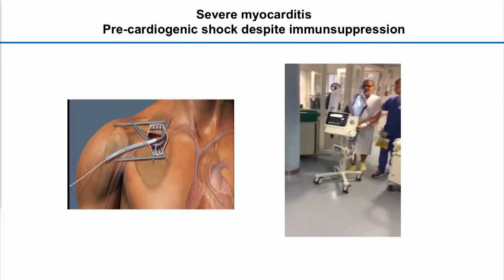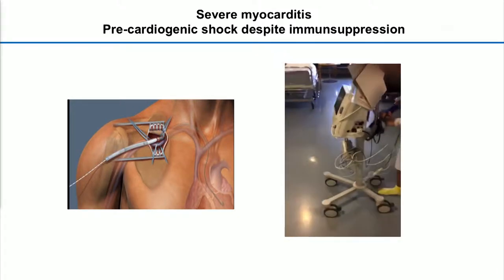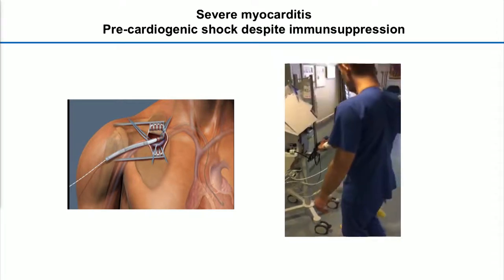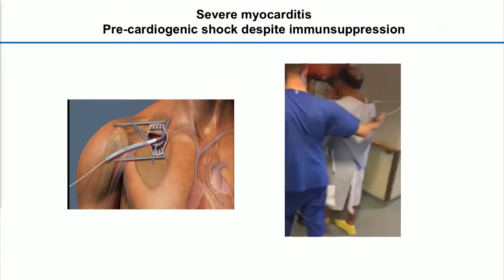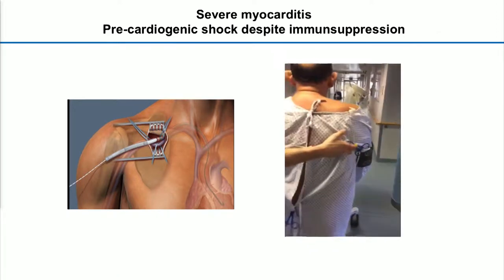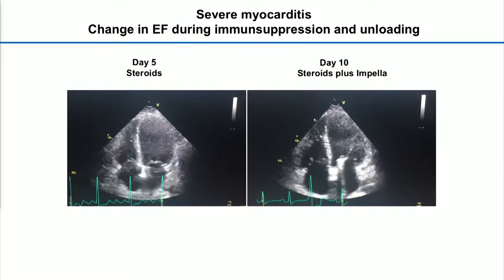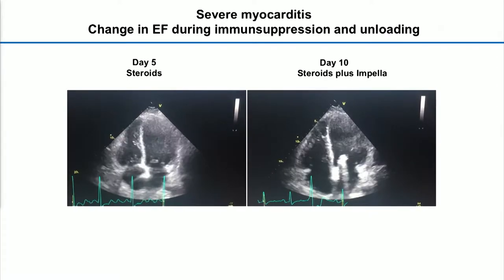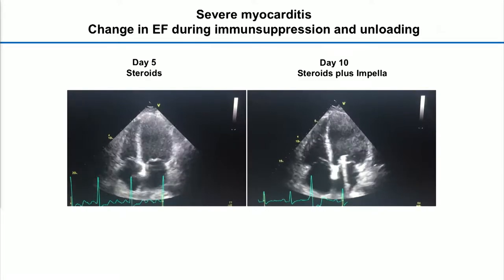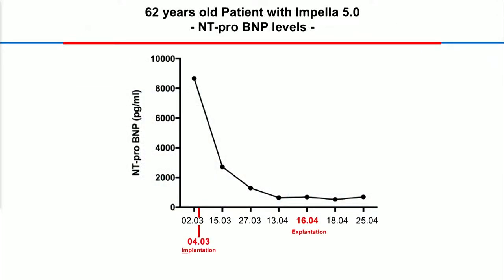We did the following: the patient received an axillary 5.0 impeller. He was in bed for just two days, and on the third day he was already mobilized under these conditions. Because we thought this was a situation where we had a high chance for recovery, we didn't want the patient in bed and we didn't want any catecholamine support. You see here on this slide: still the ejection fraction just with steroids, then five days later with steroids plus the impeller we had the first improvements. We had the impeller in the patient for altogether 40 days. BNP values reduced over time.